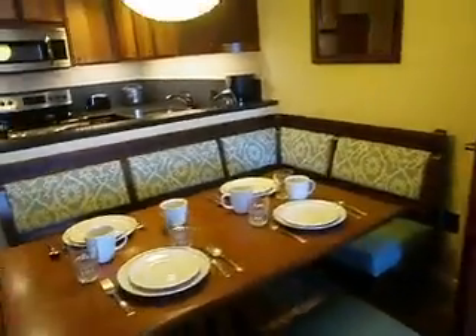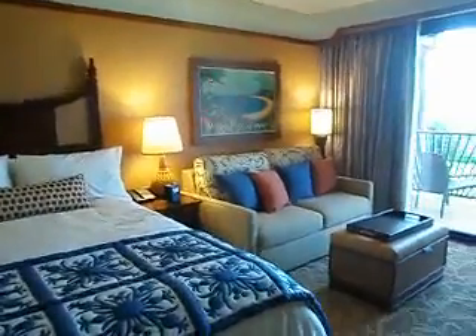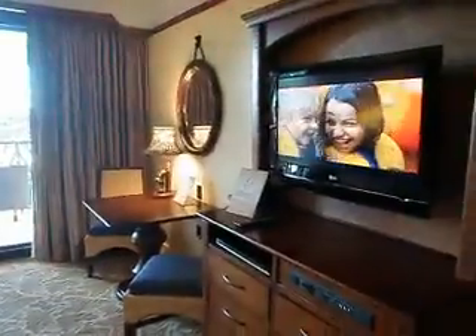And then if you do the two-bedroom, or this is the one-bedroom studio — or if you do the two-bedroom, so fold-out couch. No Murphy bed in this one. And then your nice bathroom.